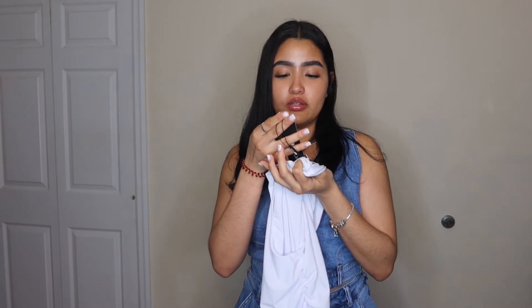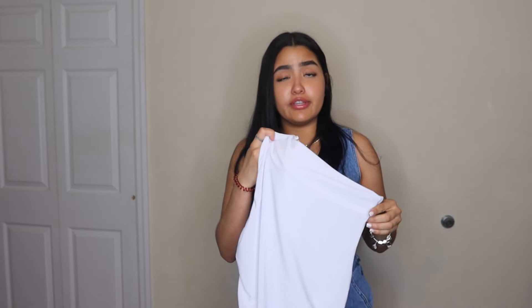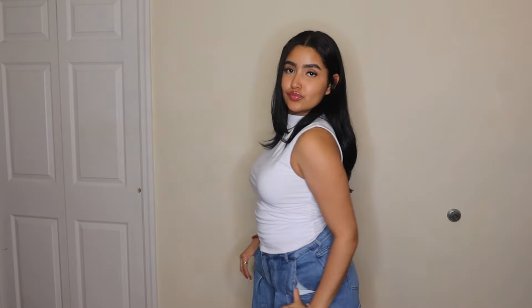Next I got this top called the Demi Double Line top in white, and I got this in a medium just in case I could see through — but it is double lined. Look at this cute top, it's like one of those high neck tops. I thought this was so cute for brunch, just something classy — a high neckline moment. Let's try this on.